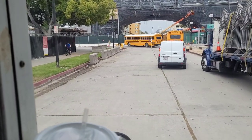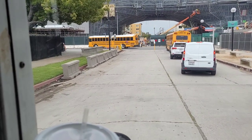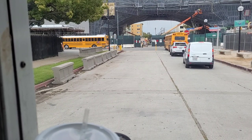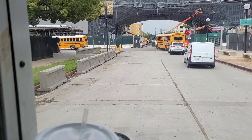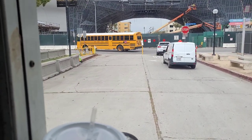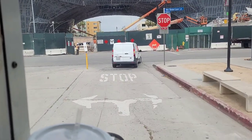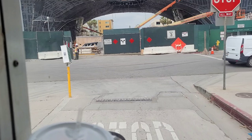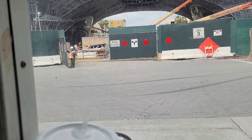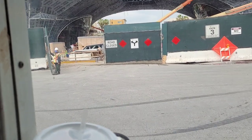In front of me are buses from Arvin Union High School District. Arvin is a community south of Bakersfield. They've got both gates open — these two buses from Arvin. If you take a look at this sign, you can tell someone's hit it again, because you could read it last Tuesday when we came through here.